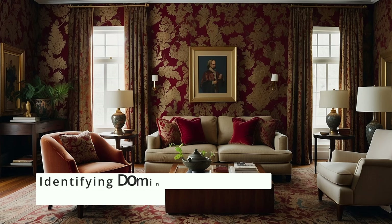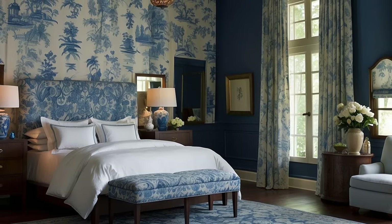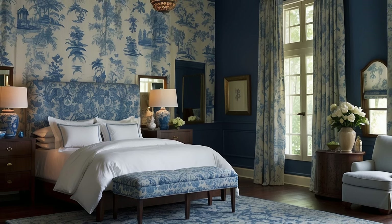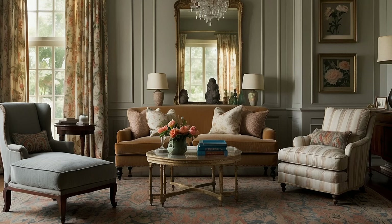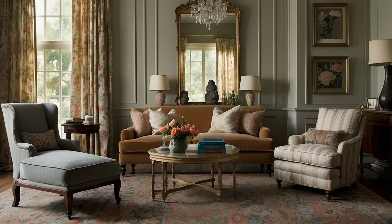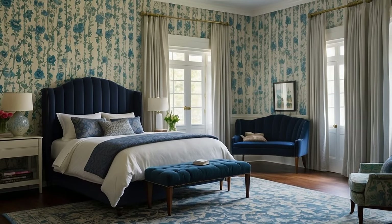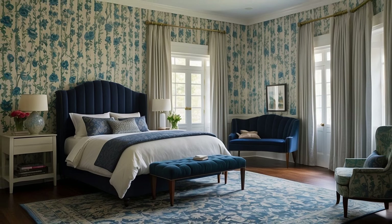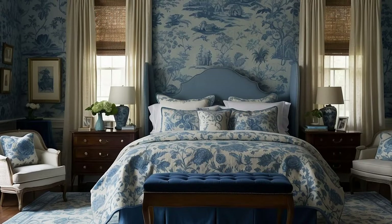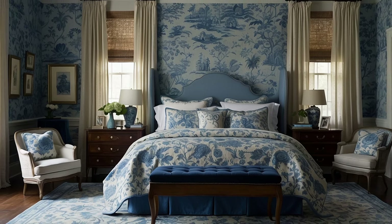Begin by selecting a pattern that resonates with the traditional aesthetic you aim to achieve. This could be a classic floral print, a paisley design, toile, or even a more geometric or damask pattern. Examine the pattern closely to identify the dominant colors that stand out, as these will form the basis of your color palette. Equally important are the accent colors within the pattern, which can be used to add depth and variety to your decor, serving as perfect candidates for accessories, accents, and secondary furnishings.